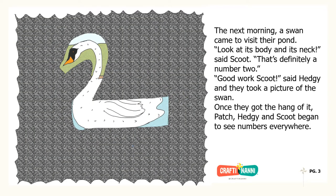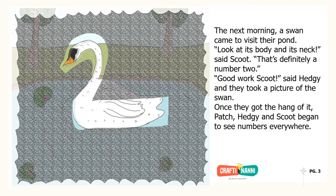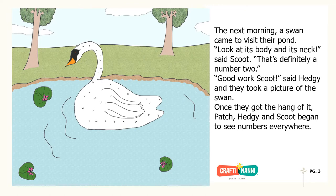The next morning, a swan came to visit their pond. Look at its body and its neck, said Scoot. That's definitely a number two. Good work, Scoot, said Hedgy. And they took a picture of the swan. Once they got the hang of it, Patch, Hedgy and Scoot began to see numbers everywhere.